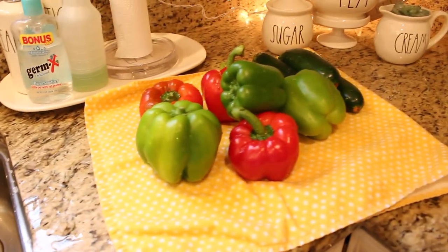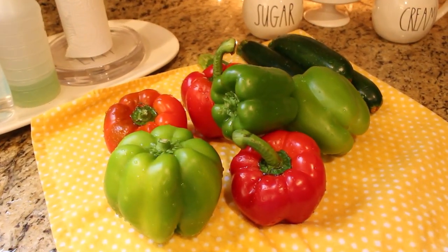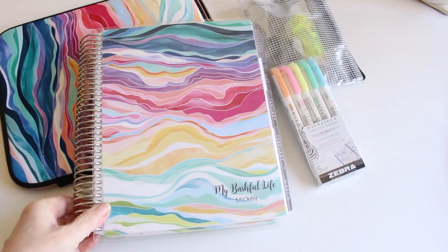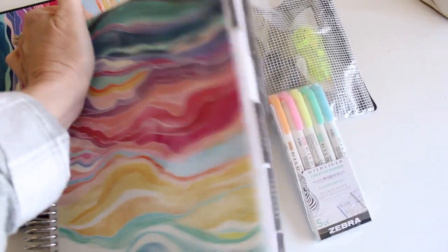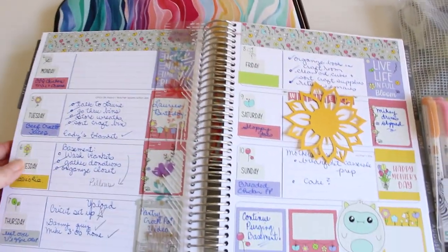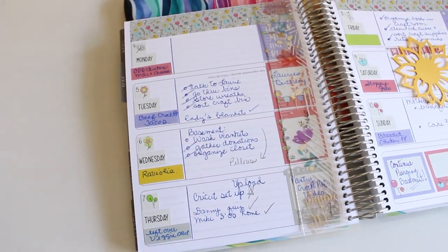I'll let them sit out on a nice clean dish towel on the counter until they are completely dry, then I'll put them away until I'm ready to use them. I wanted to give you guys a peek into my food plan for the week. What I plan to make and what I actually make sometimes are very different, but every week I plan out my dinners in my life planner.